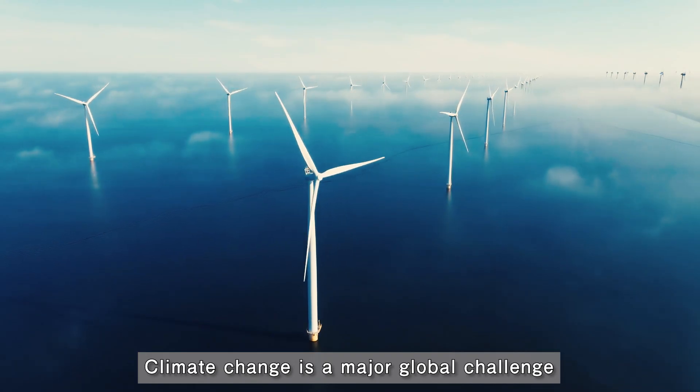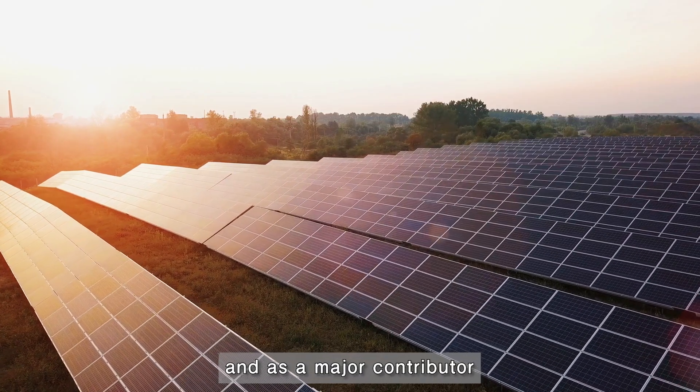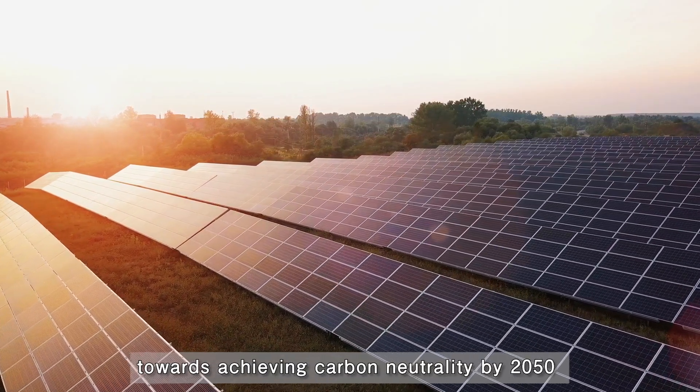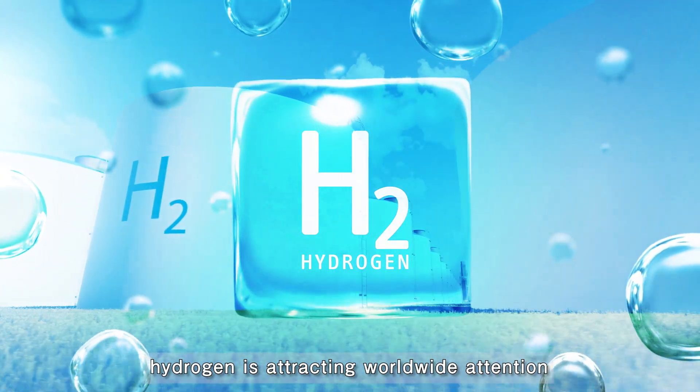Climate change is a major global challenge. As a key solution for climate change, and as a major contributor towards achieving carbon neutrality by 2050, hydrogen is attracting worldwide attention.